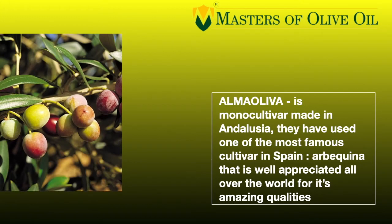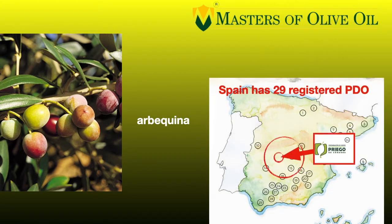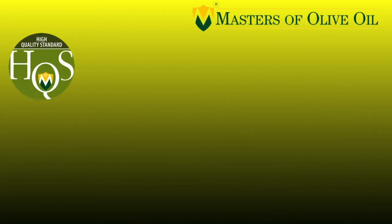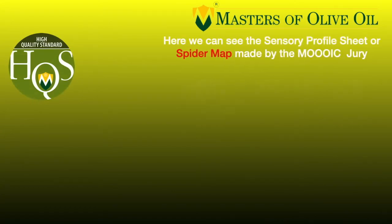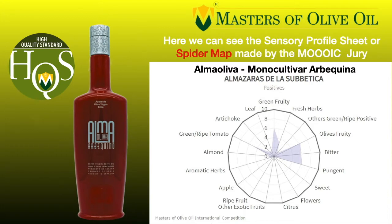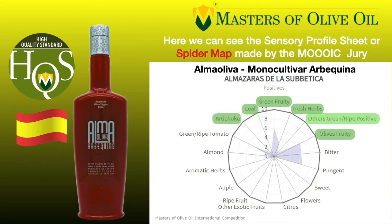The third one on the list is Alma Oliva. In this case, we have again a mono-cultivar, made with just one type of olive — they have used the Arbequina. It's a famous cultivar in Spain and all over the world because Arbequina is used to plant new super-intensive orchards and is very interesting. When collected at early crop, it can make incredible extra virgin olive oils. This is a very interesting and well-loved extra virgin olive oil.